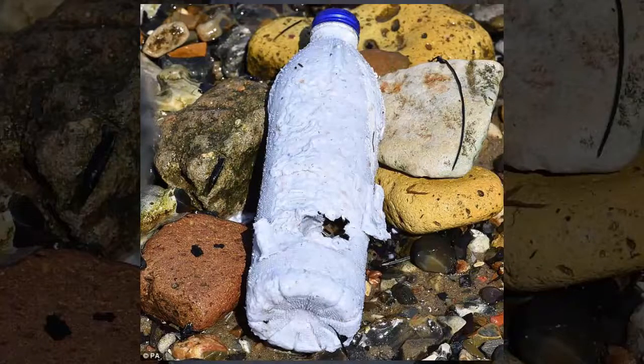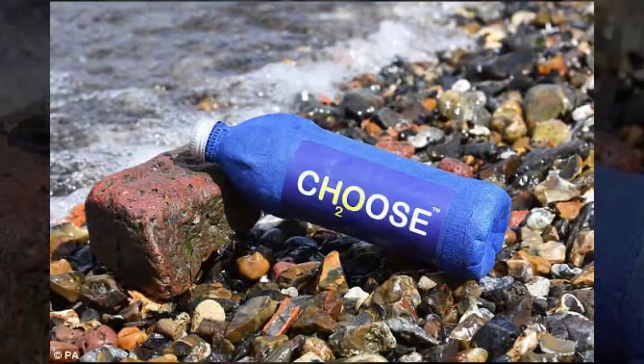An Edinburgh-based inventor has created a bottle that disintegrates in salt water in just three weeks. The fully biodegradable bottle is made from paper and a secret combination of plant-based materials, and it could help save the planet's oceans from plastic pollution. The 27-year-old founder claims that the bottle, which uses no fossil fuels in production, can also be eaten by sea creatures and neutralize acidic soils in landfill.